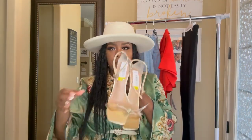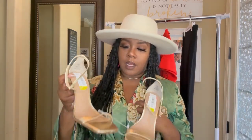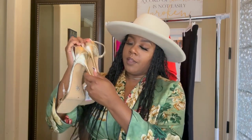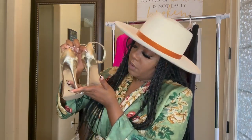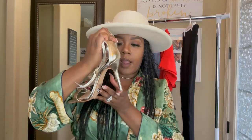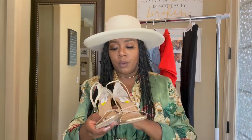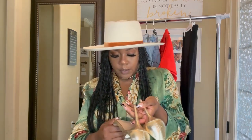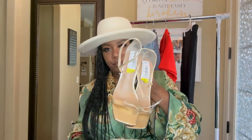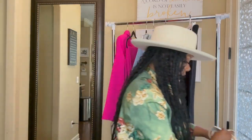My next pair were these Steve Maddens in gold. Your girl needed a pair of gold heels — I had given my gold heels away. I absolutely love the height on these; that height is good for me, I can't go any higher. It's a wedge, like a chunky heel. Super cute gold shoes, the original price was $100 and I got these for $14.99. Couldn't beat them, couldn't leave them. All of these heels were $14.99.